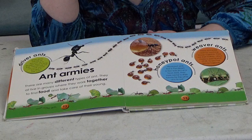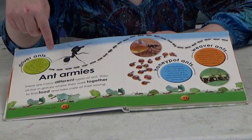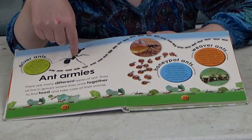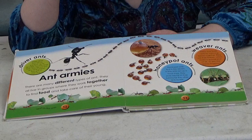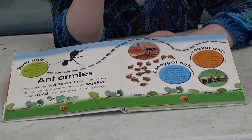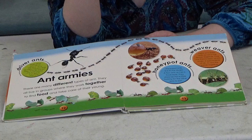Ant armies! There are many different types of ant and they all live in groups where they work together to find food and take care of their young. We have the driver ant, leaf cutter ants that love eating leaves, weaver ants, and then the honeypot ants — some of them use their tummies to store food.